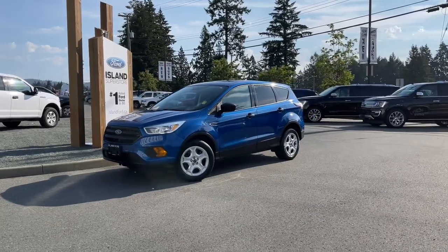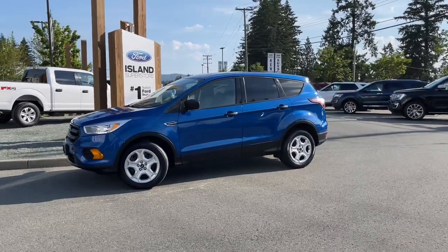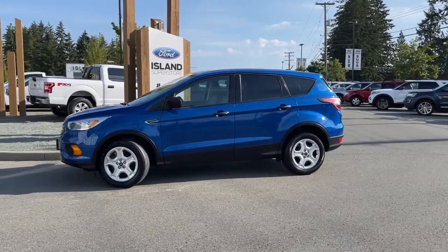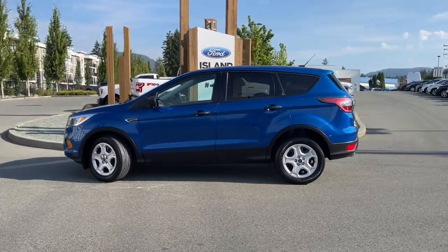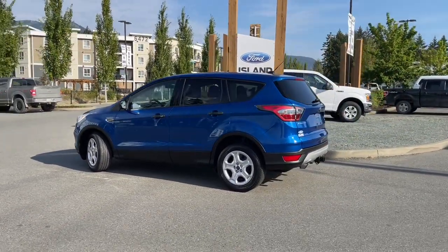It's a great day for a drive, especially in a 2017 Escape in lightning blue with charcoal gray interior, seating for five, four doors and a hatch, with a 1.5 liter four-cylinder EcoBoost engine paired with an automatic transmission and all-wheel drive.